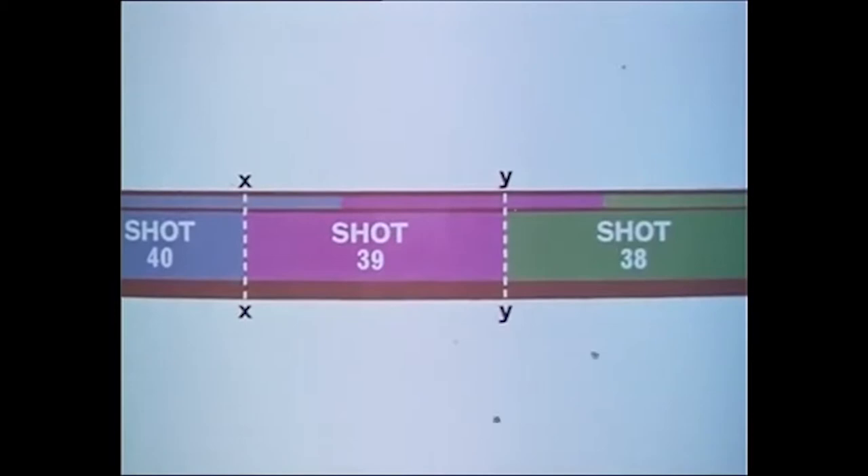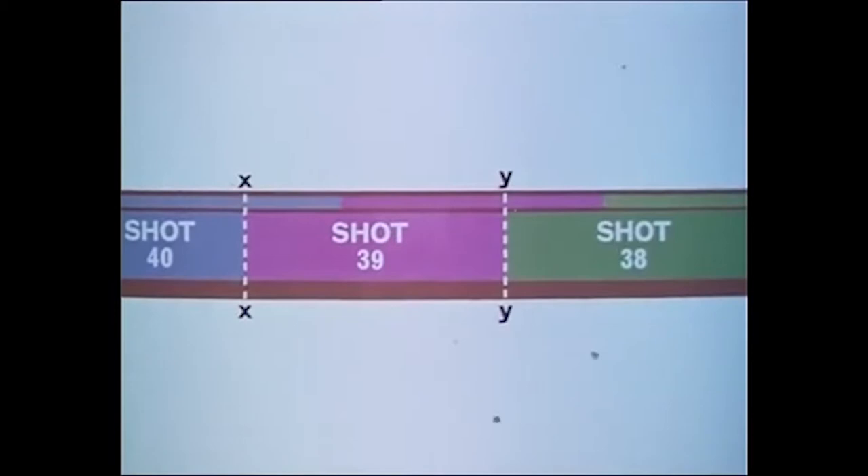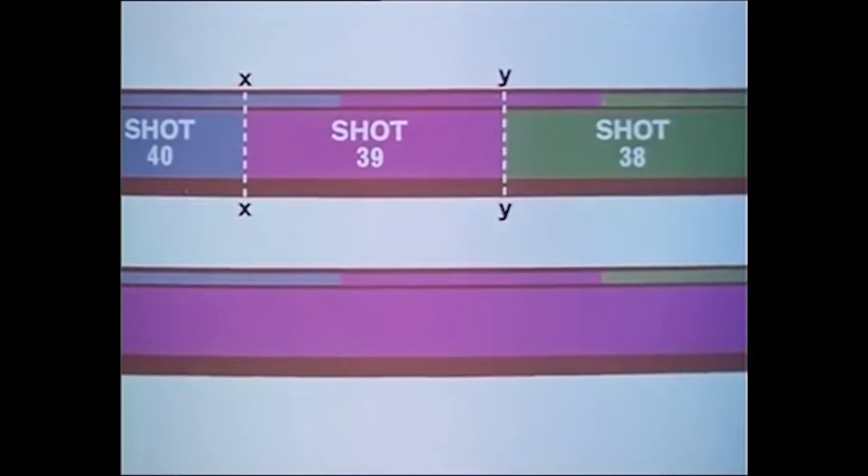To cut costs, Nolan edited the film on tape. Once Following played in the festival circuit, he secured extra funds to make a negative cut of the film as well as pay for an optical track.